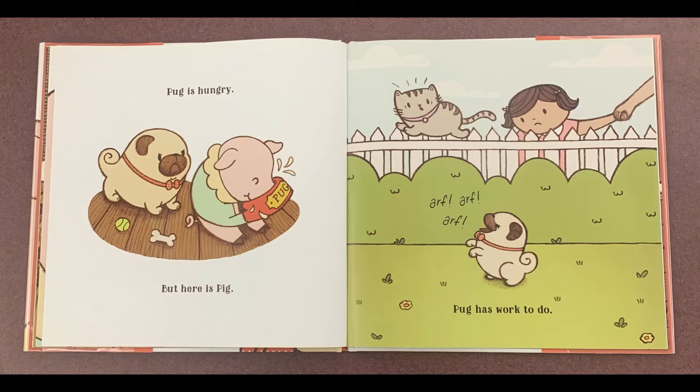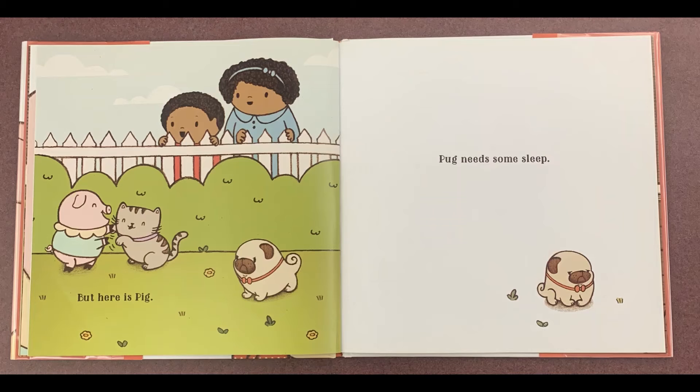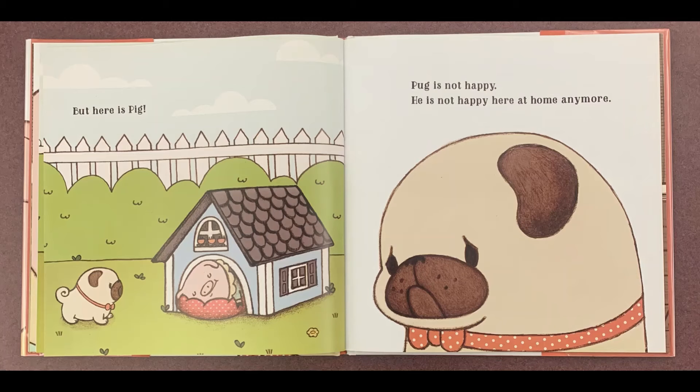Pug is hungry, but here is Pig. Pug has work to do, but here is Pig. Pug needs some sleep, but here is Pig. Pug is not happy — he is not happy here at home anymore.